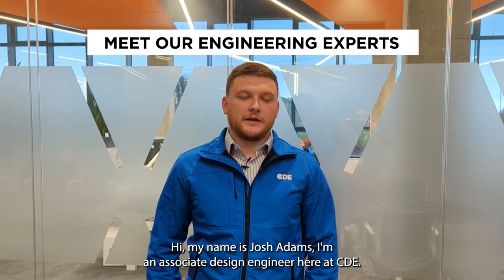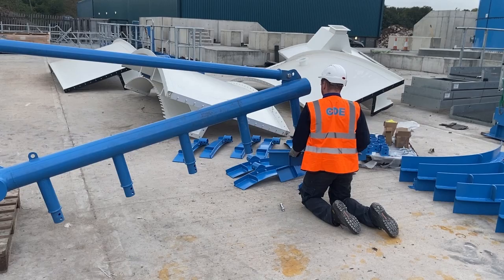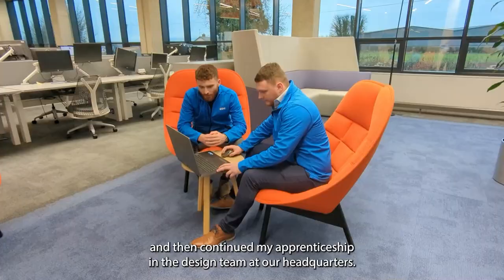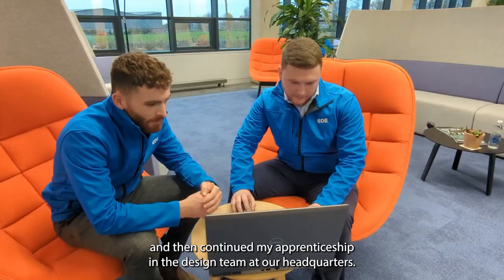Hi, my name is Josh Adams. I'm an Associate Design Engineer here at CDE. I started here in 2017 as an apprentice fitter on the factory floor and then continued my apprenticeship in the design team at our headquarters.